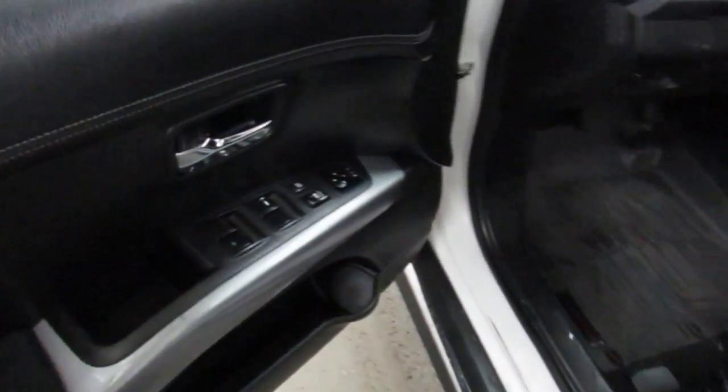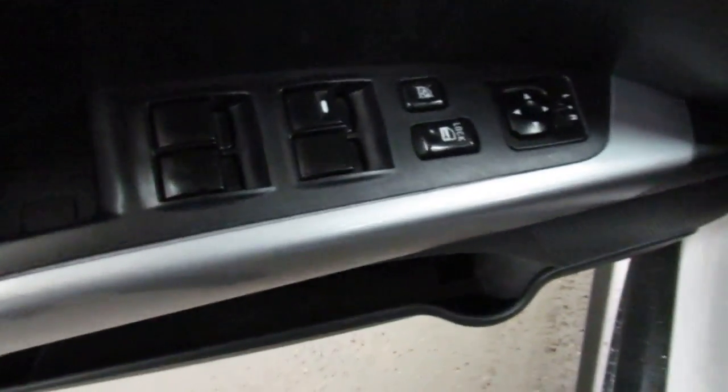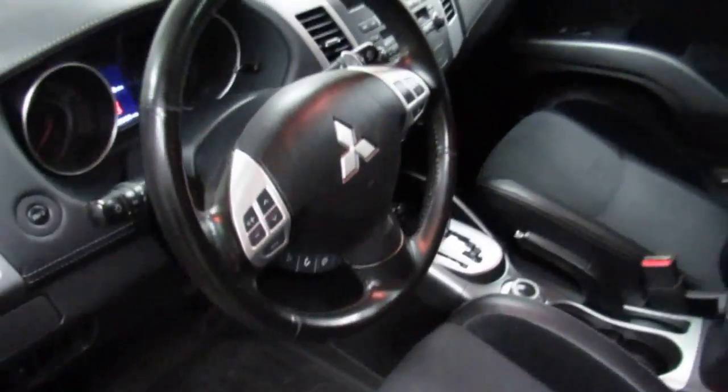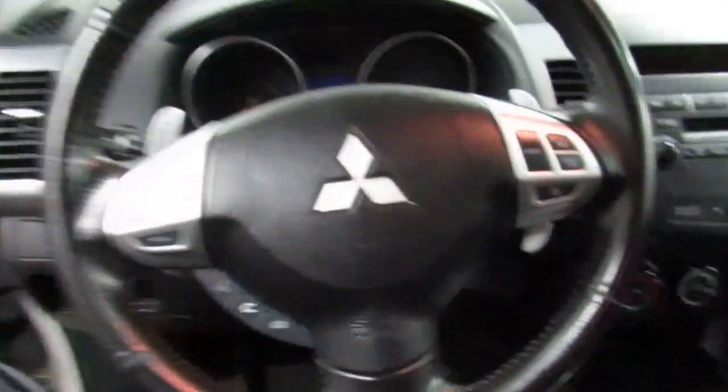All the latest amenities with power locks, power windows, even power mirrors, cruise control, voice recognition software. Lots of space again. It even has a sunroof.